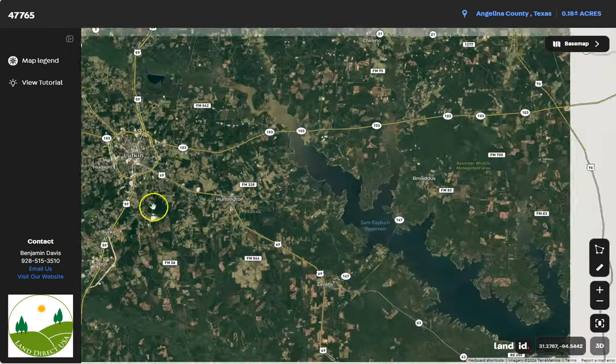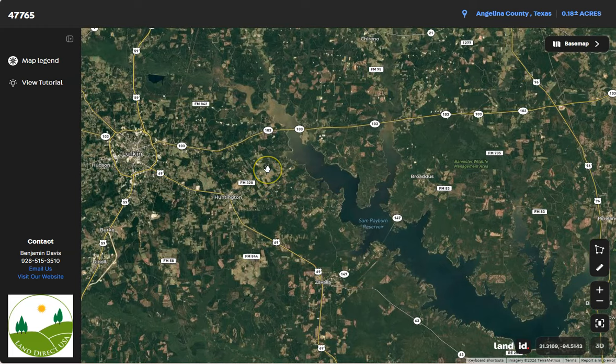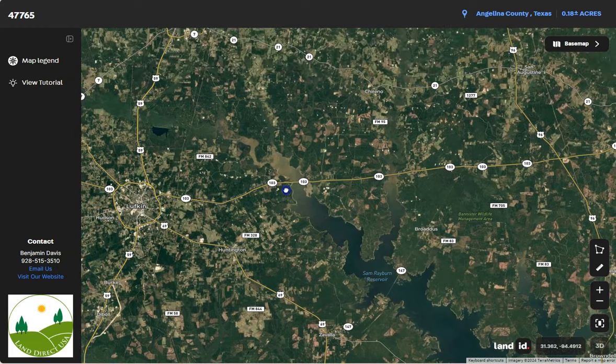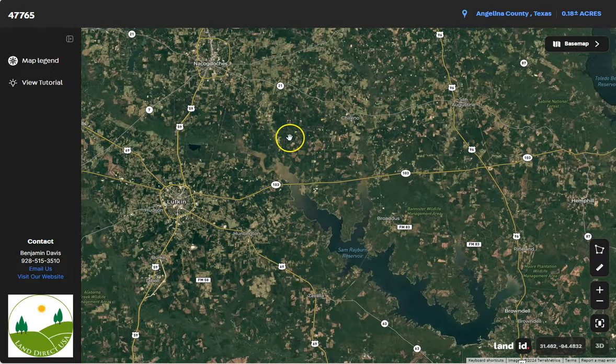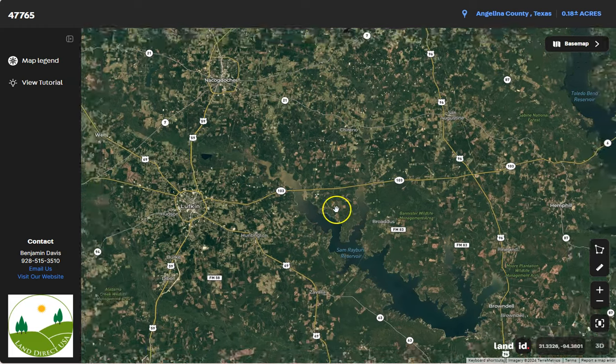Let's zoom out and see nearby cities and towns. We have Lufkin, Texas, about 10 miles northwest. Lufkin is the largest city in Angelina County and serves as a regional center for healthcare, education, and commerce. We also have Nacogdoches, about 25 miles northeast, which is home to Stephen Austin State University.